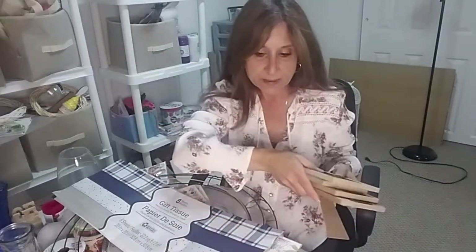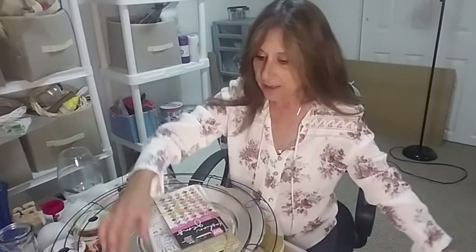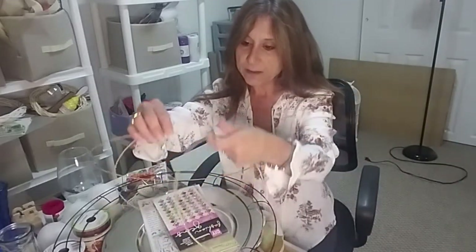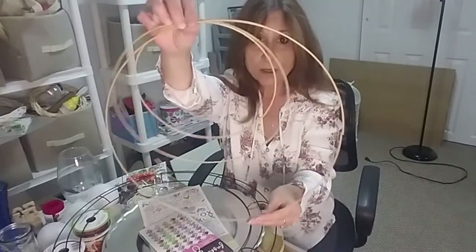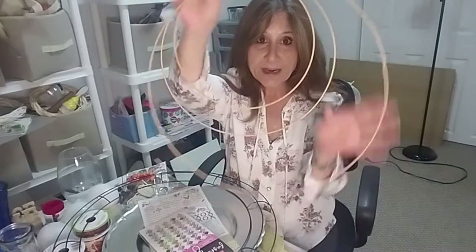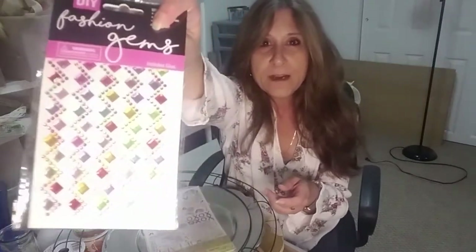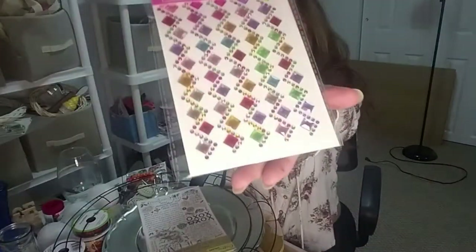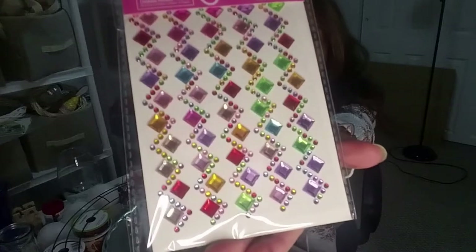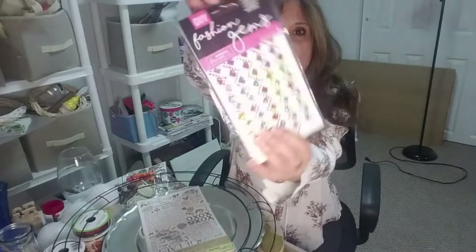The wooden frames — love these, you could do so many things with them. I also got these three rings that you can hang up on the wall or put flowers in. And I've never seen these before — they're little diamonds and they come with glue on the back. They're called fashion gems.